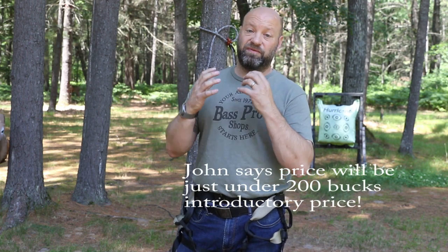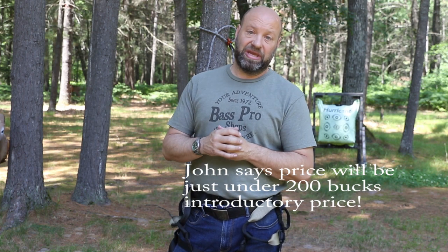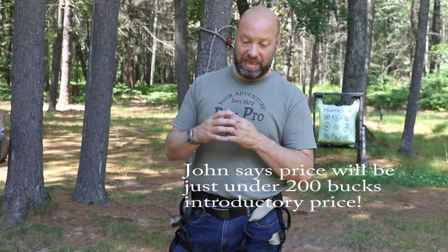The information will be down in the description below so you can see how to get a hold of John if you want one. Give him a call if you have any questions — he can answer them and probably customize things for you, whether you're a bigger guy or a smaller guy. Because again, he's custom making these. From what he's telling me, they're going to be priced very competitively, so definitely check it out. Any information he gives me will be in the description below.